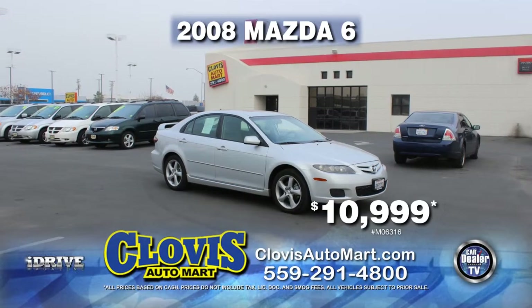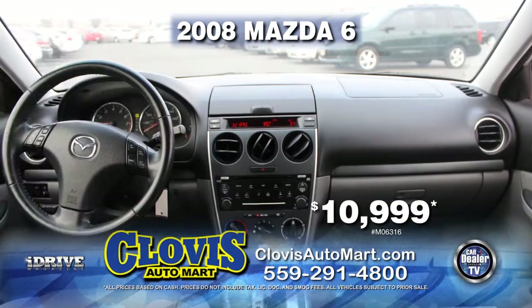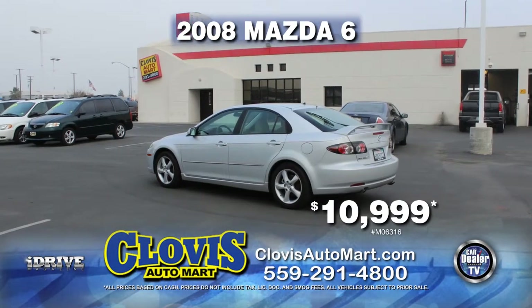From Clovis Automart, here's a sporty 2008 Mazda 6. This car is equipped with automatic transmission, alloy wheels, power door locks and power windows, air conditioning, and a rear spoiler. You can drive it home today for just $10,999.